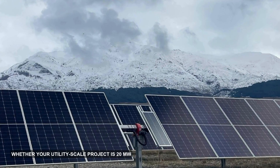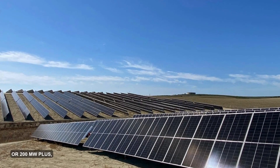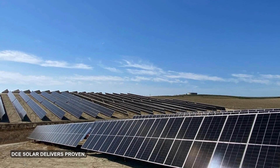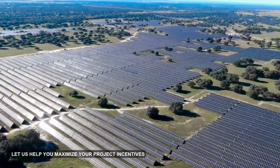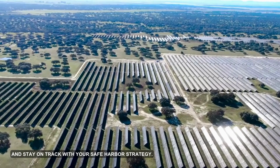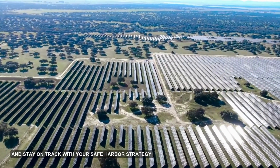Whether your utility scale project is 20 MW or 200 MW plus, DCE Solar delivers proven, 100% US-made tracker solutions. Let us help you maximize your project incentives and stay on track with your safe harbor strategy.